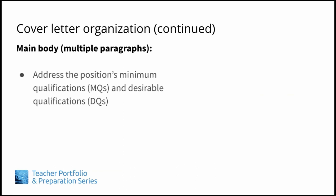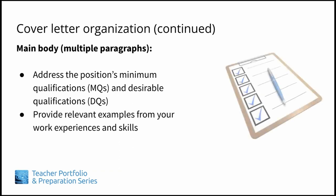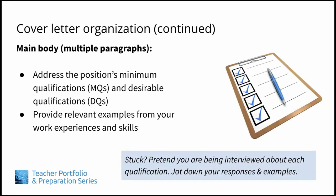In the main body of your cover letter, you should address the position's minimum qualifications, or MQs, and the desirable qualifications, or DQs, providing relevant examples from your work experience or skill sets to demonstrate that you can handle the duties of the new position. If this feels overwhelming, especially if there are a lot of qualifications listed, try breaking things up. Pretend you are being interviewed about each qualification. What is the best example you can think of to show that you meet this qualification? Jot these down. Are there particular parts that go together? Your notes can help you craft and organize your eventual paragraphs.